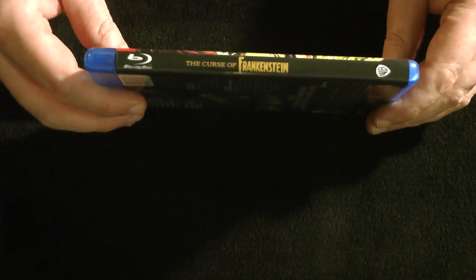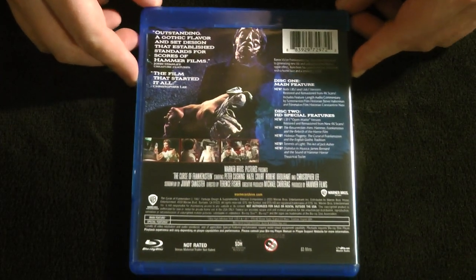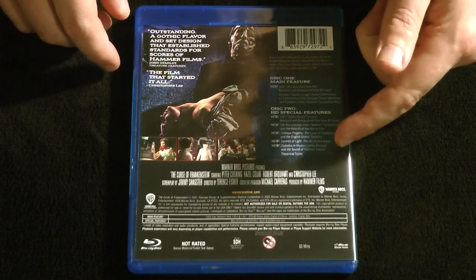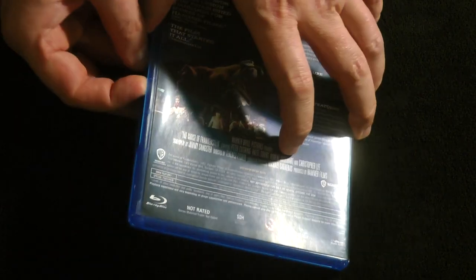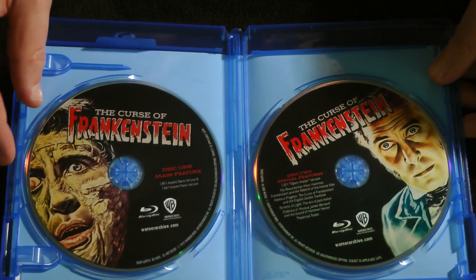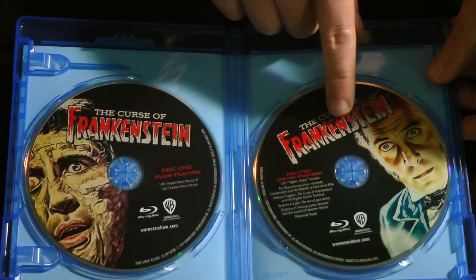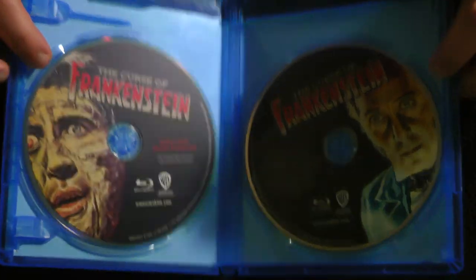Let's take a look here. First off, we have the lovely poster art there. And on the back, look at how much we have in terms of bonus material here. We'll check that all out in just a second. So we have lovely disc art — one with the monster, one with Dr. Frankenstein. Very cool. And then in terms of extras, we have so much stuff on here.